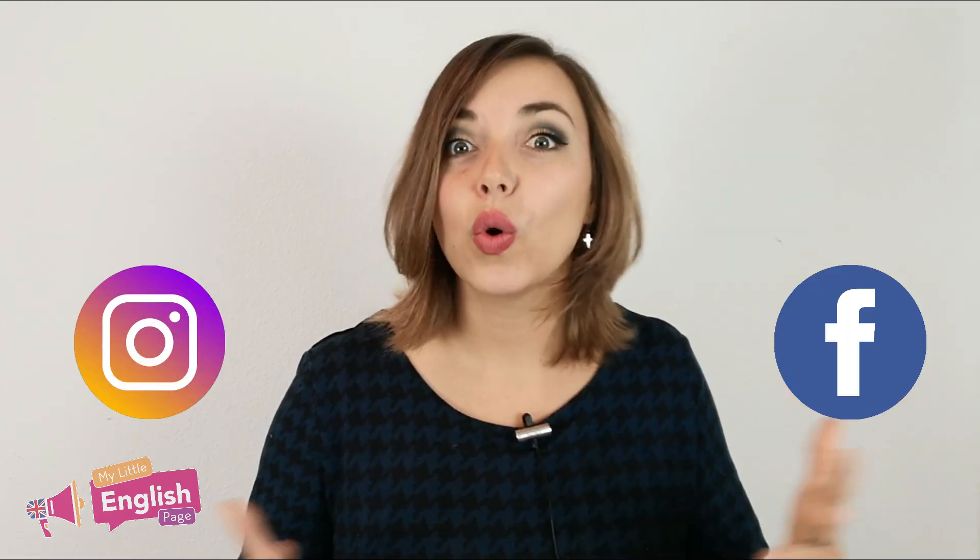Alright guys, we have reached the end of today's lesson. Make sure to leave your example in the comments section below — I'll correct them. But I have a feeling that you've got this. You're gonna be amazing! Don't forget to follow my Little English page on Facebook or Instagram, or both.